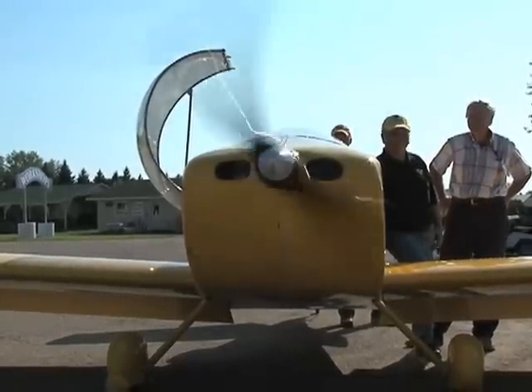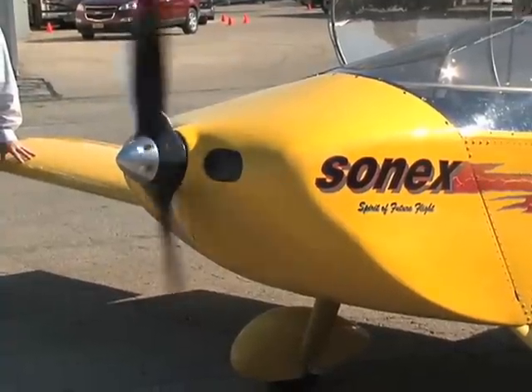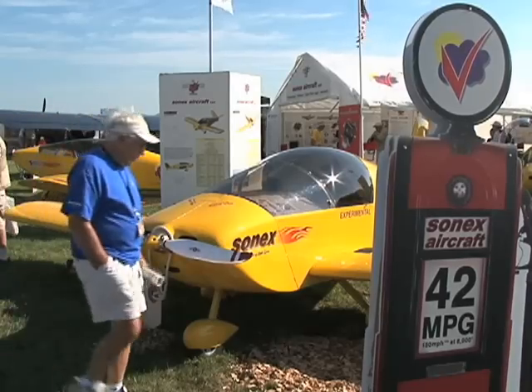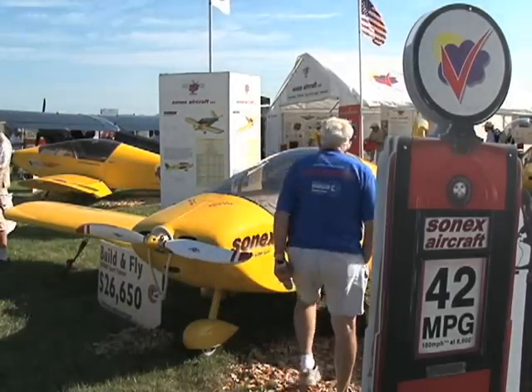The battery-powered YX is the product of the Sonex e-flight initiative. The company launched the program in 2006 to promote the development of alternative energy sources for aircraft. We are faced today with, I believe, a watershed event.